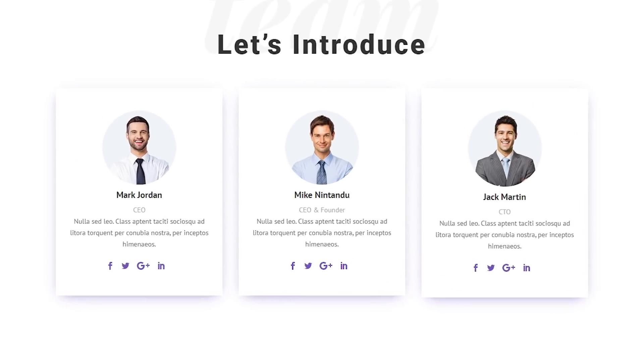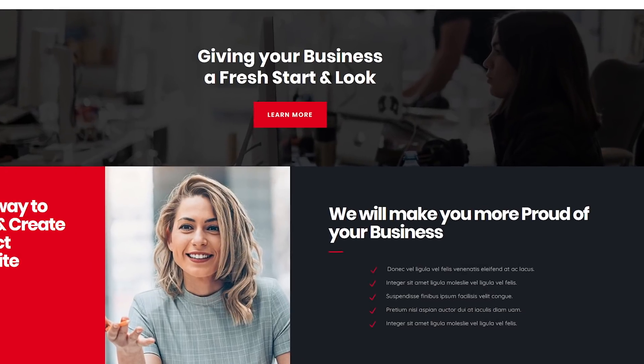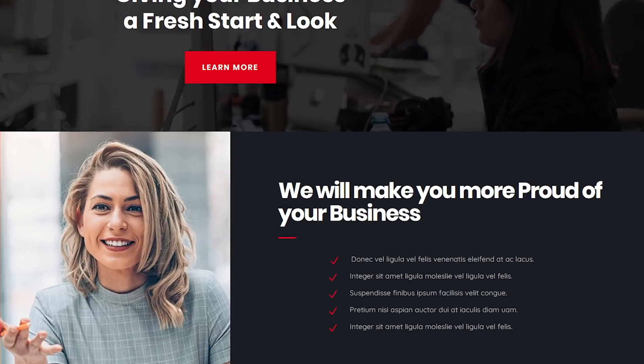Compare yourself with your competitors' websites and see how you can improve your design to come out on top. Remember, image is everything, so create something amazing.